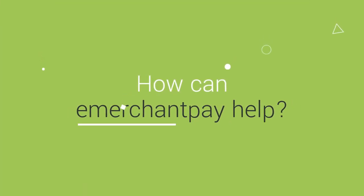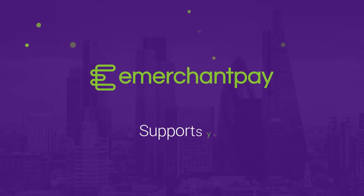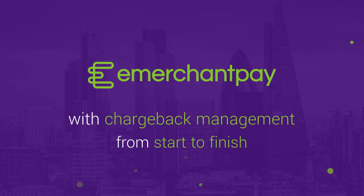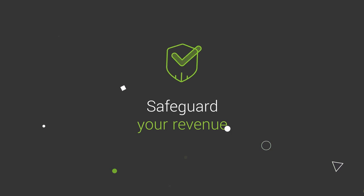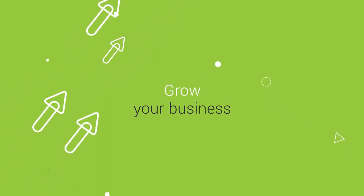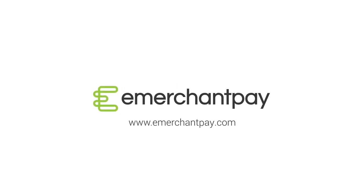How can eMerchantPay help? eMerchantPay works with you during the chargeback management process from start to finish. This makes it easy for you to safeguard your business against fraud and focus on what you do best — grow your business. Want to learn more? Get in touch with eMerchantPay's payment experts today.